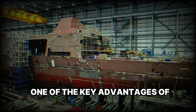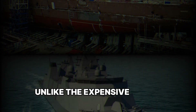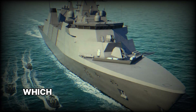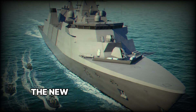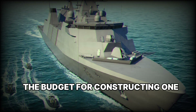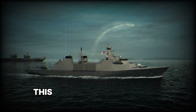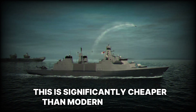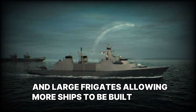One of the key advantages of the Type-31 is its cost. Unlike the expensive Type-26 frigates, which are primarily designed for anti-submarine warfare, the new ships are meant to be versatile. The budget for constructing one ship was around 250 million pounds sterling — significantly cheaper than modern destroyers and large frigates, allowing more ships to be built for the same money.